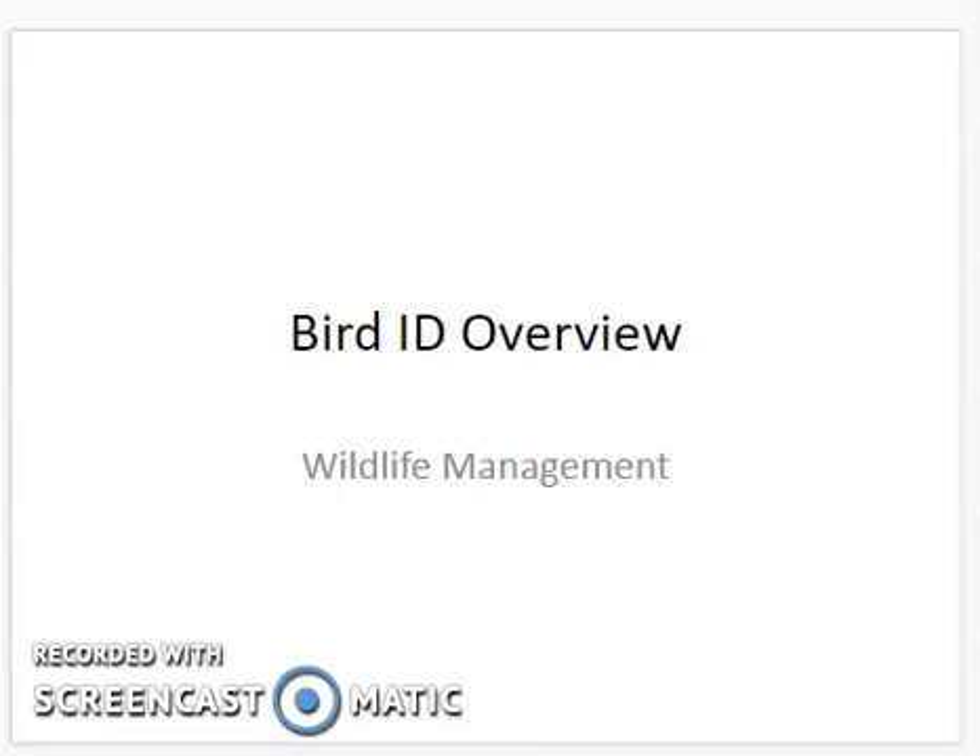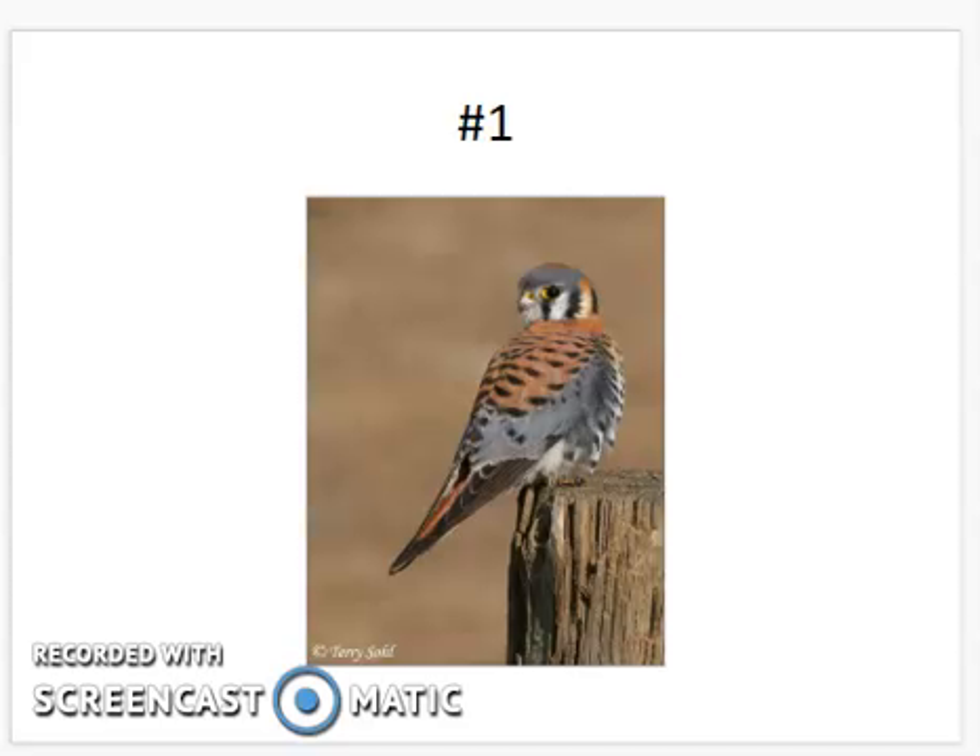This week's topic is bird identification. We're going to go through about 35 birds that are somewhat common in Minnesota. We've got 15 minutes or less to get this video done. I'm also going to share this slideshow with you, and it has the names of the birds underneath in the notes section, so you can review and study on your own as well.